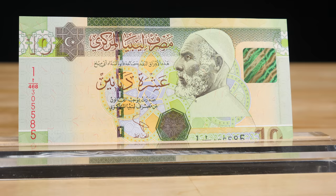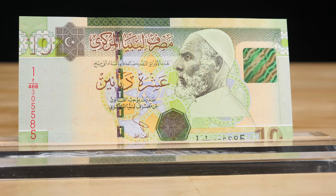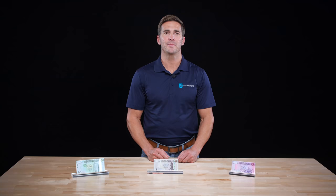In 2011, after the overthrow of Gaddafi, a new 10 dinar banknote was released. This banknote retained a series 1 designation as it was the first of its kind.